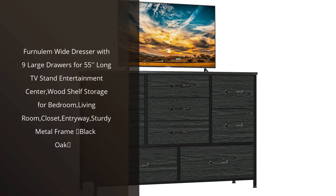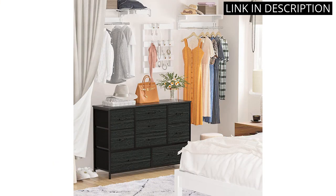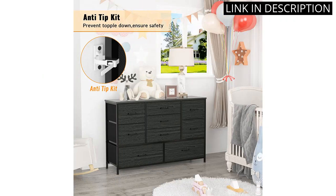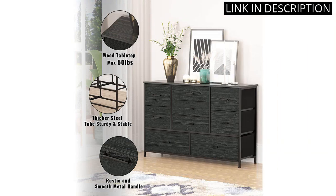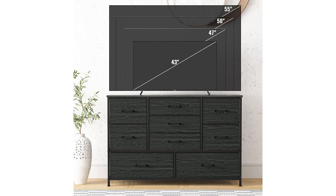I recently purchased the Fernalum Y Dresser with 9 large drawers and I am extremely happy with my purchase. The dresser holds my 55-inch TV perfectly and the sturdy metal frame provides a stable base for my entertainment center. The black oak finish is stylish and complements the rest of my bedroom decor. The 9 large drawers provide ample storage space for my clothes and other belongings. Overall, the Fernalum Y Dresser is a great addition to my home and I would highly recommend it to anyone in need of a stylish and functional storage solution.